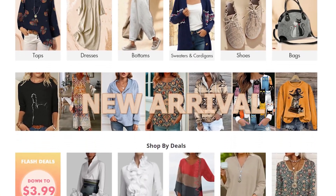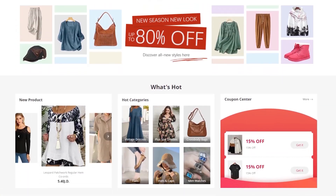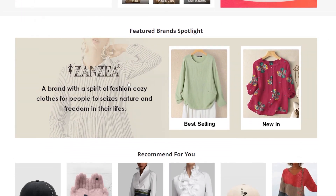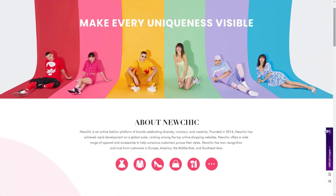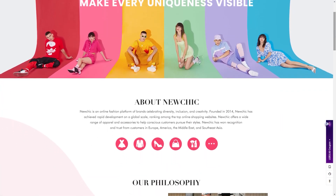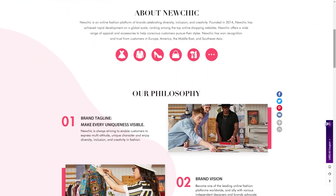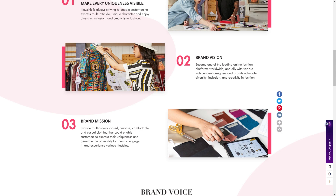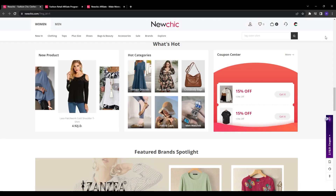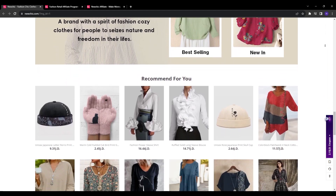For those unfamiliar with the company, NewChick is an online e-commerce retailer offering a diverse range of products across categories like fashion, jewelry, electronics, travel accessories, and much more. They've quickly expanded into a global marketplace, processing over 1,200 orders daily for more than 5 million registered users. Their goal is making unique, high-quality items accessible at affordable prices, providing a great foundation for affiliates.